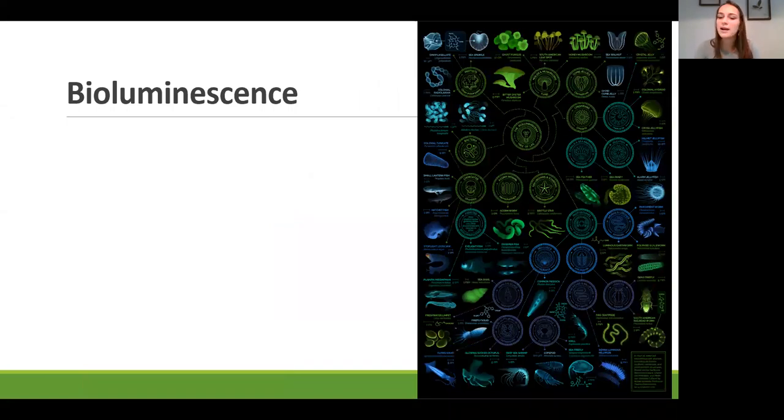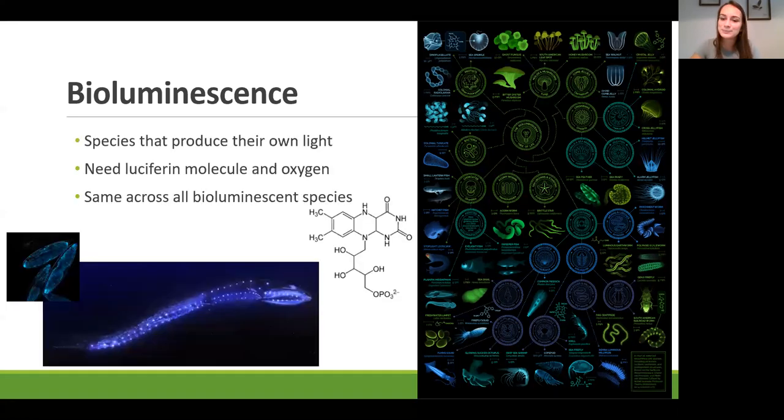Here we have a depiction of a bioluminescent tree of life with representations of many glowing species—from bacteria, to fungi, to fish, to worms, to insects, squid, and crabs. The interesting part is they all glow using the same exact mechanism: with a special molecule called luciferin and a little bit of oxygen. A single-celled algae and the 46-foot-long colossal squid glow in the same exact way. Pretty incredible.